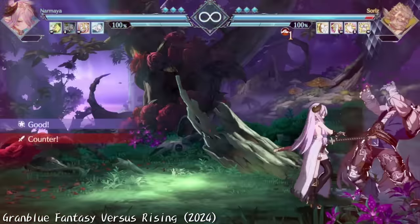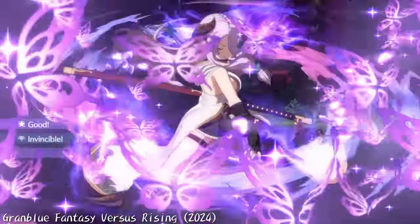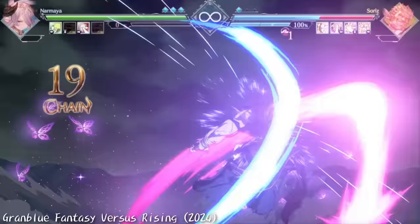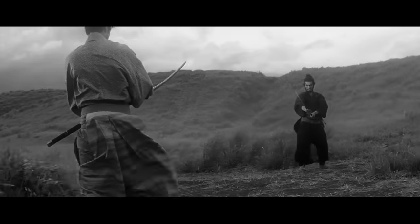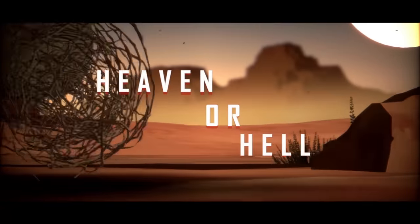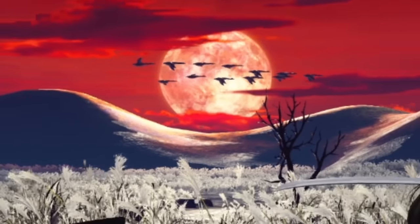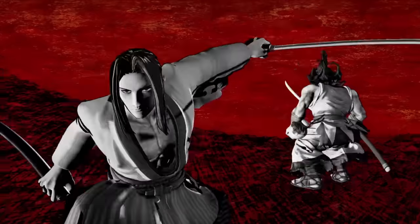Facing against an Iaido character means having to be wary of their reach and speed, and the way you approach them may very well be a life-or-death situation. Just like the samurai who take every silent second to assess their opponent, staring down the space between you and an Iaido character is a dare. When blades are finally drawn, are you fast enough to beat their quickdraw? No, you're not.